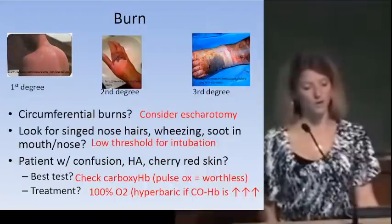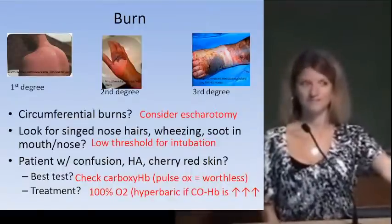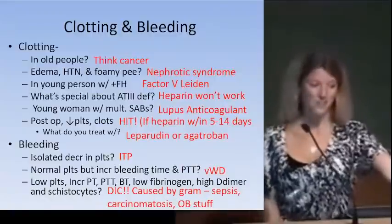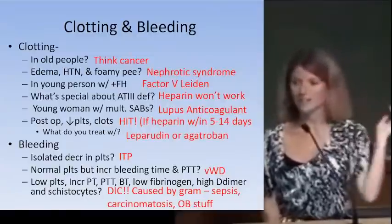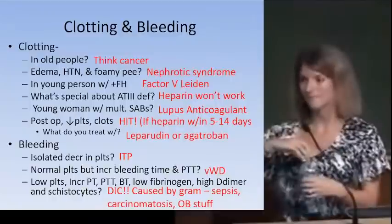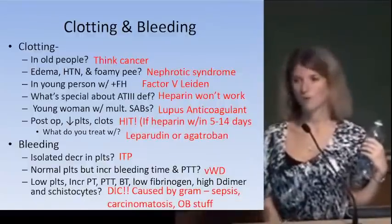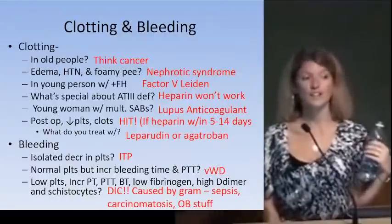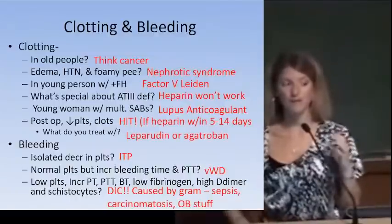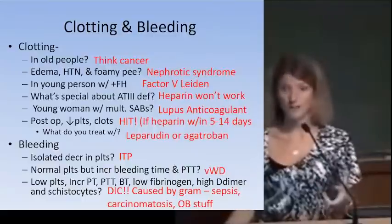Regarding hypercoagulable states: cancer causes hypercoagulability in older patients. Nephrotic syndrome is also hypercoagulable because patients lose antithrombin 3 and other clotting factors in the urine — edema, hypertension, and foamy urine are clues. In young patients with positive family history of clotting, the most common inherited hypercoagulability is Factor V Leiden. Antithrombin 3 deficiency matters because heparin won't work in those patients.